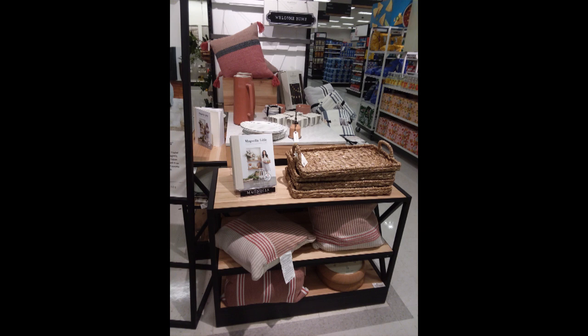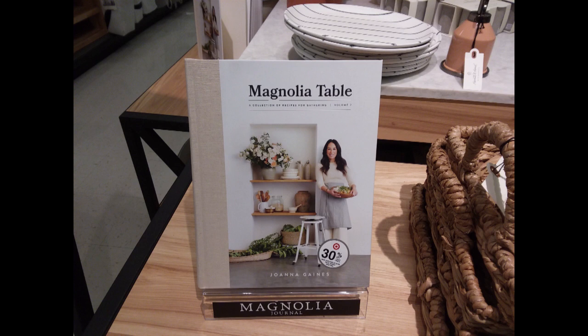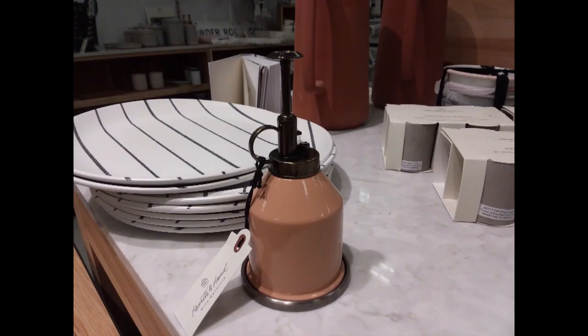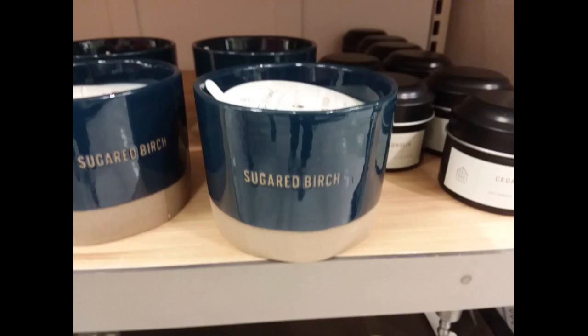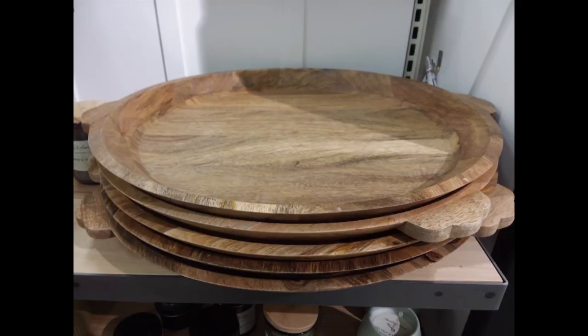We're moving on to the Hearth and Hand section now. Of course, they have the blush and white — I've noticed that's a color she's been introducing for a while. Her book is currently 30% off, and that is a nice basket weave tray at $22.99. I'm really liking how she's bringing the gold into her designs. There are pretty candles, including a blue one, and I really love these little candlestick holders in various sizes — I think those are so cute.